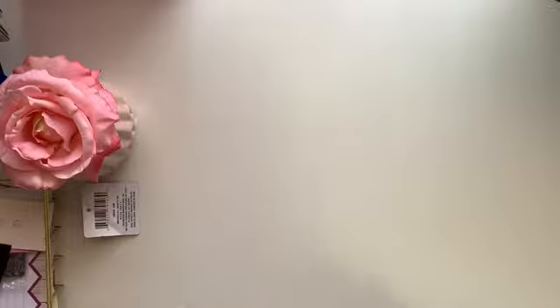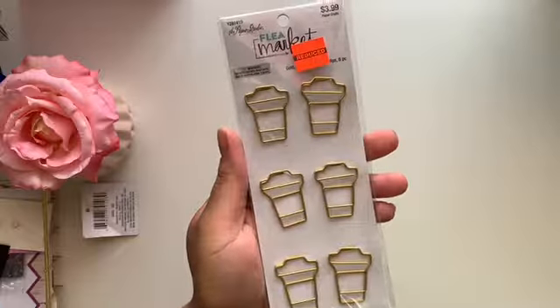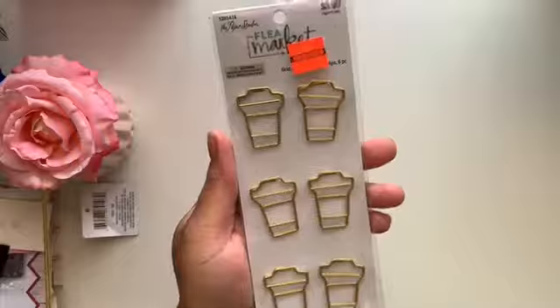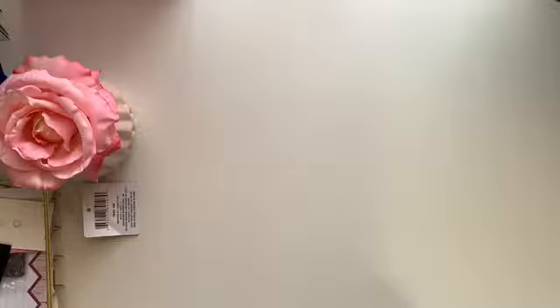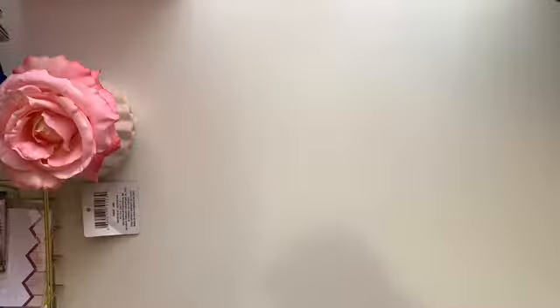The next set I got are some cute little Starbucks cup clips — super cute, and again of course 99 cents. I can't believe it — these were originally like four dollars, so for these to be 99 cents I am just overjoyed.